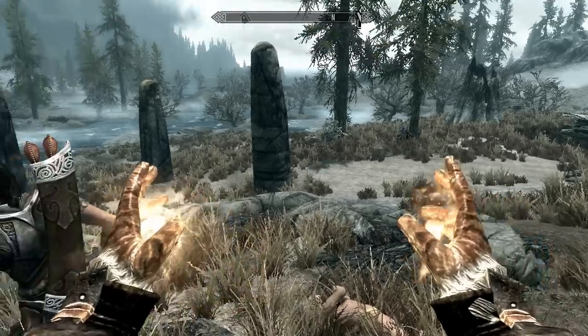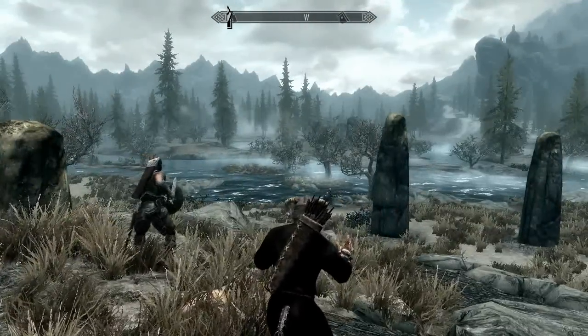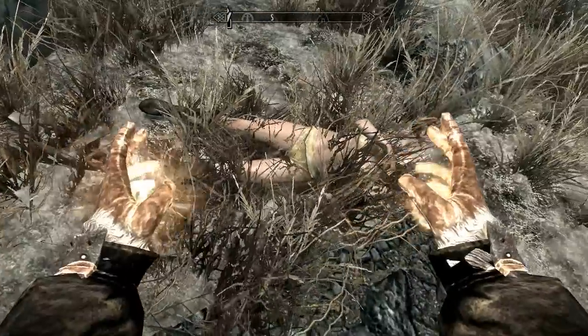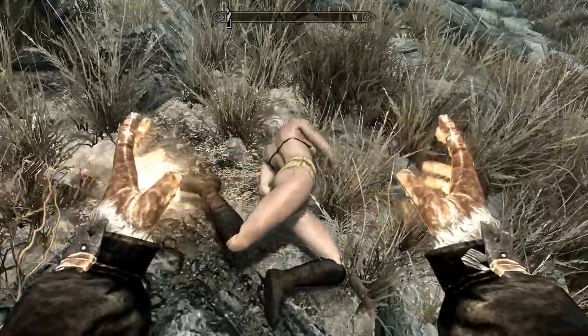Hey guys, it's Syndicate here. If you have a mage character, or even if you haven't, and you just want to regenerate your magicka faster, this is the perfect item for you guys. We found it from this half-naked lady — let's just track her down. For some reason she's wearing gold robes.